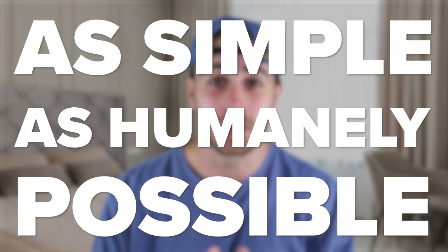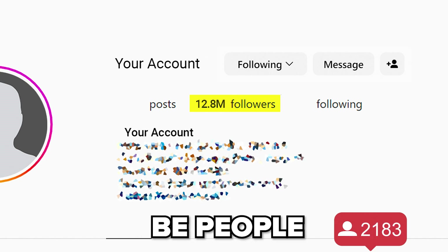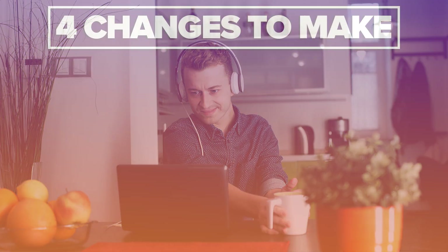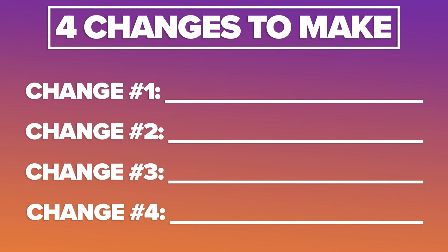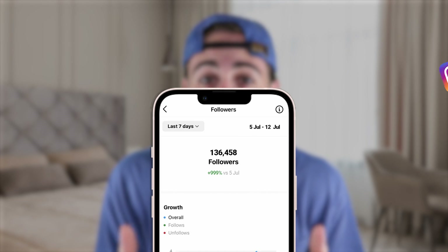Let's keep this as simple as humanly possible. You want more followers on Instagram, but more importantly, you want those followers to actually be people that are interested in what you're posting about. You don't want bots or fake followers, which is exactly why you're watching this video. In this video, I'm going to be sharing with you the four things that you need to be doing differently if you want to increase the followers you're getting on Instagram in 2023.